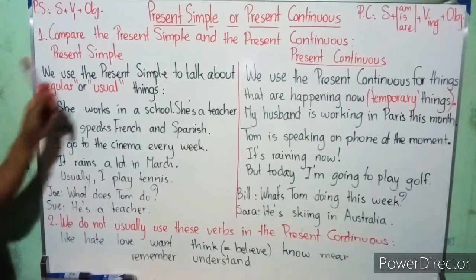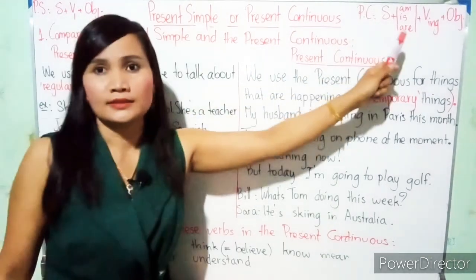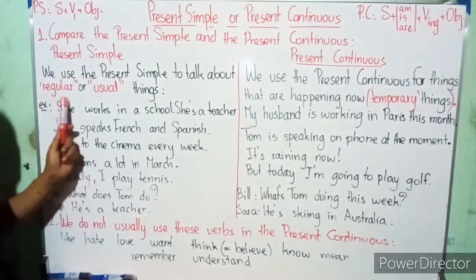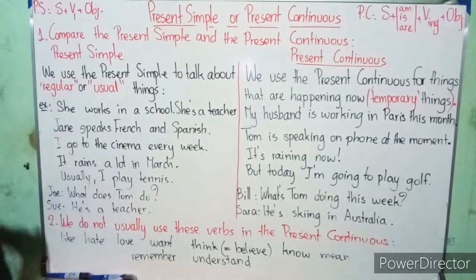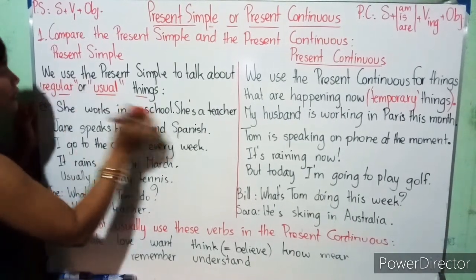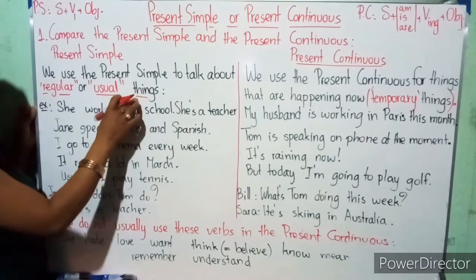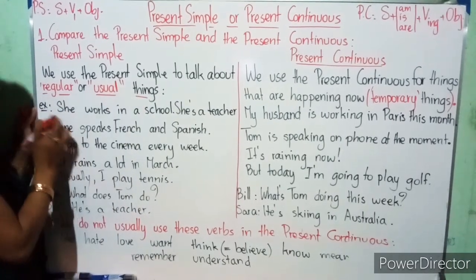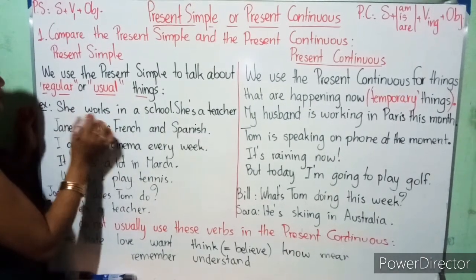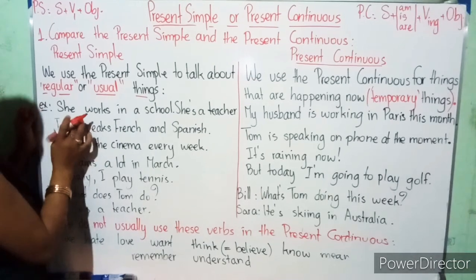Now let's talk about the difference between present simple and present continuous after we've seen the forms. We use the present simple to talk about a regular or usual thing — meaning something that happens regularly or usually. For example: 'She works in a school.' It is a general or usual thing that she does.